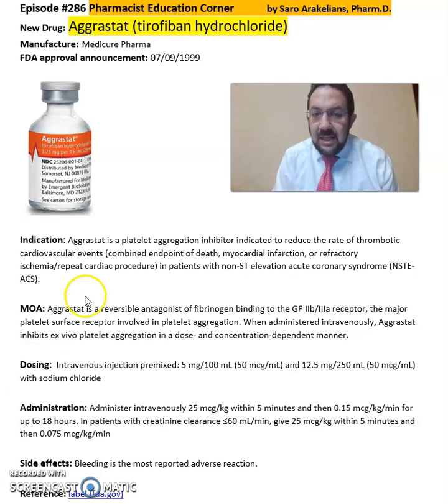This medication is a platelet aggregation inhibitor, indicated to reduce the rate of thrombotic cardiovascular events — combined endpoints of death, myocardial infarction, or refractory ischemia, and repeat cardiac procedures in patients with non-ST elevation acute coronary syndrome.